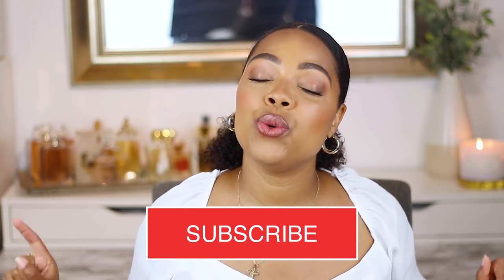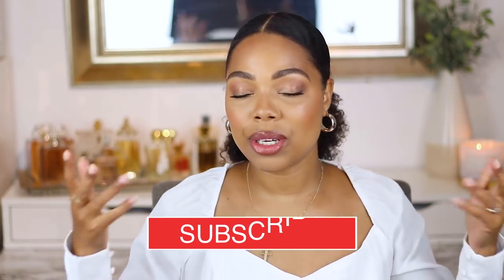I wanted to share that with you guys — this is a haul video. Some of these are complete blind buys while others I have already tested out and played around with. Don't forget to subscribe if you are new to the channel, turn your post notifications on so you know when I upload, and comment down below. Let's get into it.